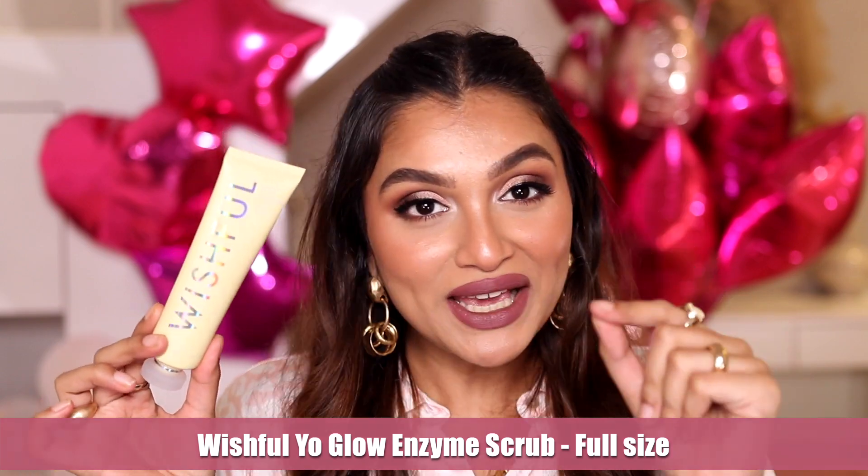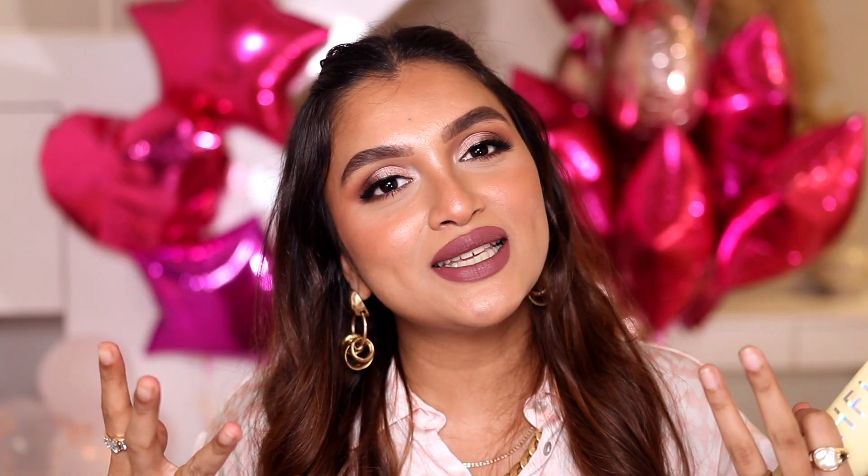Next is Wishful's Glow Enzyme Scrub — me and my husband absolutely love this product. It exfoliates the skin but is not harsh at all; it feels very milky. When you rub it on your face, these soft particles form and it feels like excess dry skin is coming out, but it's actually the formula balling up. Those particles then exfoliate your skin really deeply, leaving it so smooth, bouncy, and baby-like. It deeply cleanses — I have blackheads, open pores, and gunk from being oily-skinned.